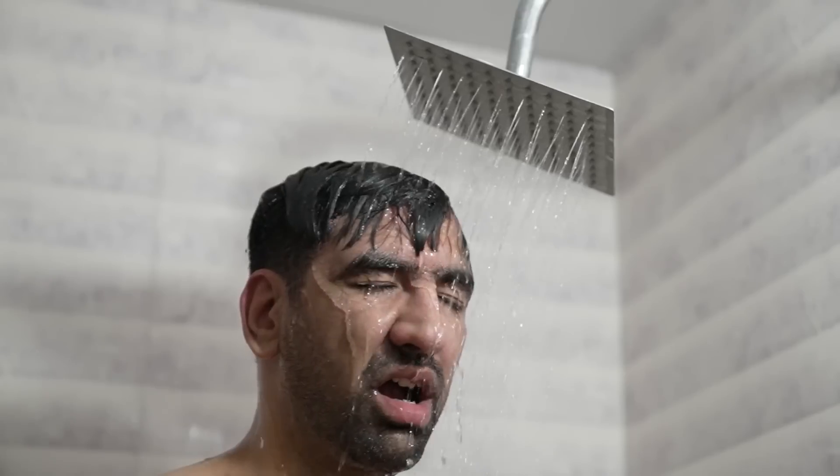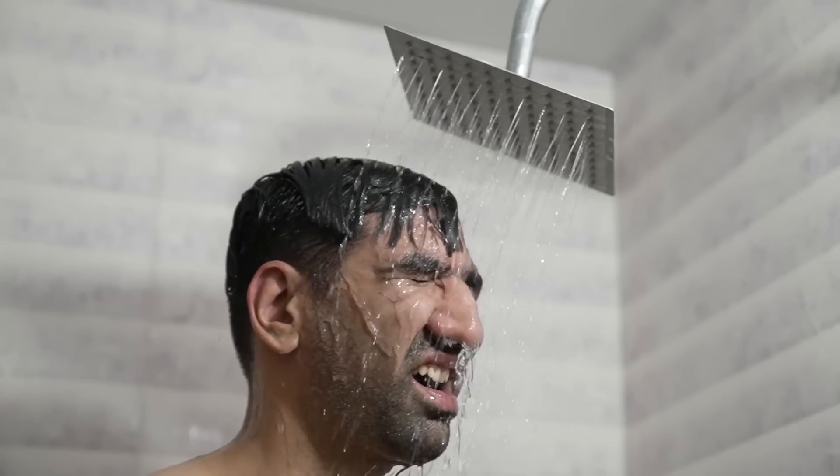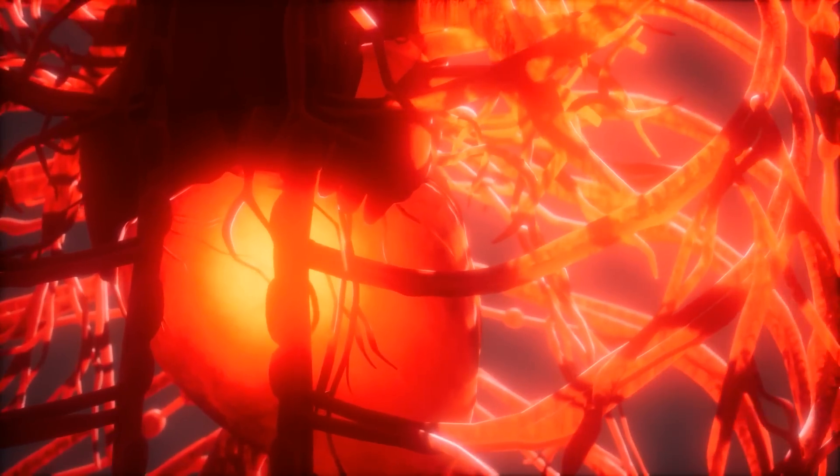There are numerous studies that highlight the benefits of cold exposure. For instance, research published in Medical Hypotheses suggests that regular cold exposure could reduce the incidence of common illnesses, improving overall health markers including cardiovascular health. To reap these benefits, you don't need to jump straight into an icy shower. Start with a warm shower and gradually lower the temperature for the last two minutes. Listen to your body and increase your tolerance over time.